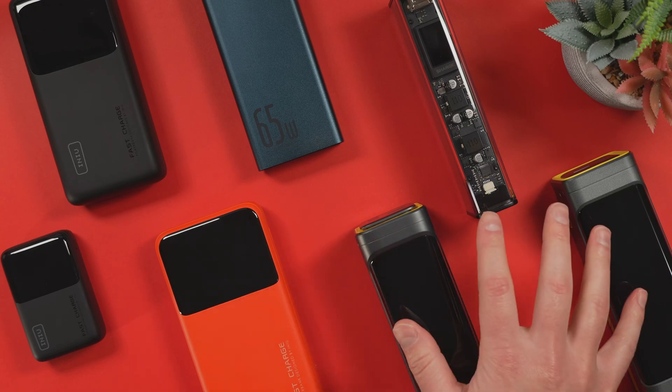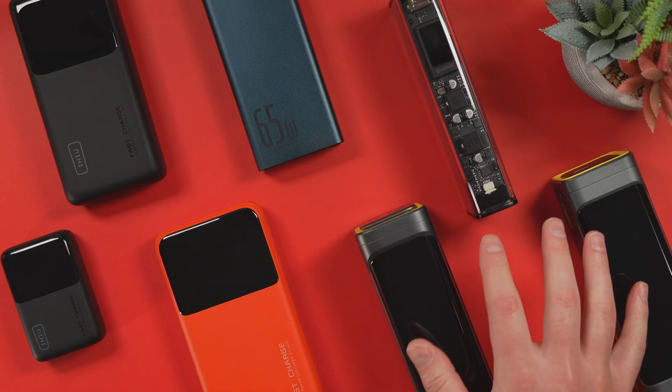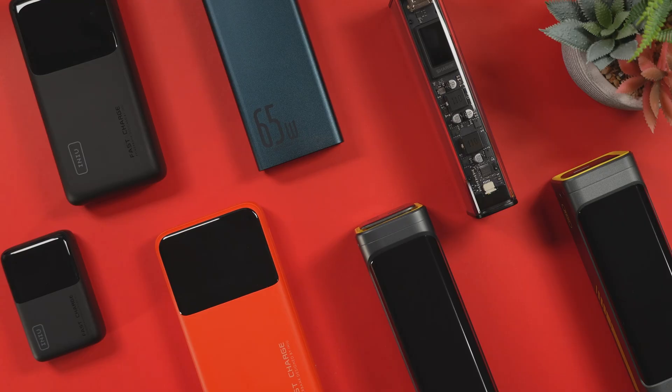We live in a world where every single power bank claims to be the smallest, the fastest, and the most advanced. But with so many options available, how do you really know? So today, I want to find out which power bank is actually the best in 2025. Not by marketing claims — I want to find out the hard scientific data.